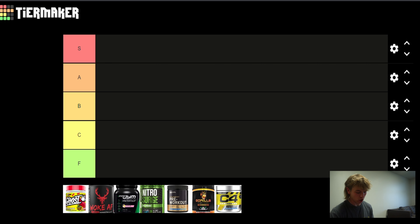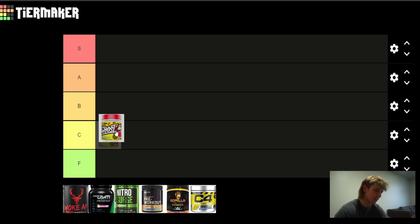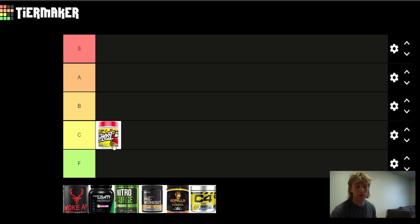Starting off we got Ghost pre-workout. I got the ready-to-go Ghost energy drink one time and the Sour Patch flavor is super good. I would definitely get that again, but the pre-workout I can't really say the same about. I'll put it in the C tier. It's kind of underdosed.